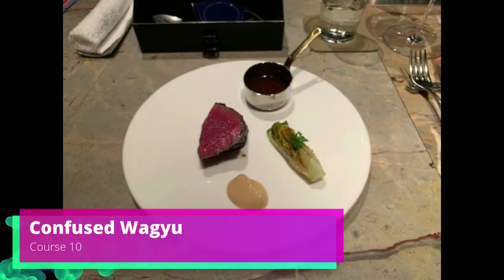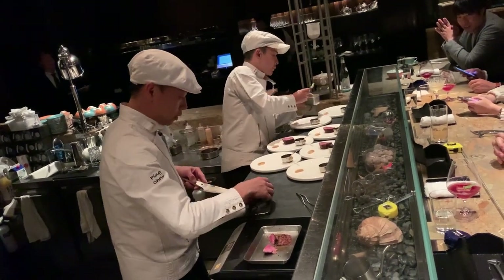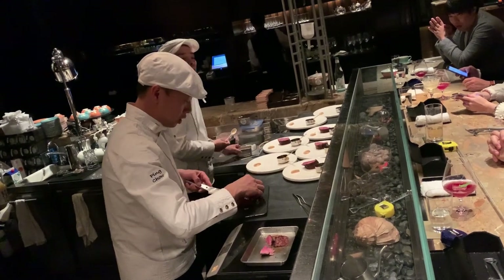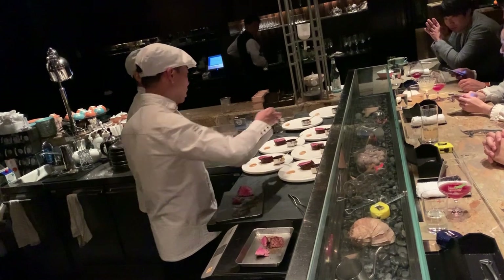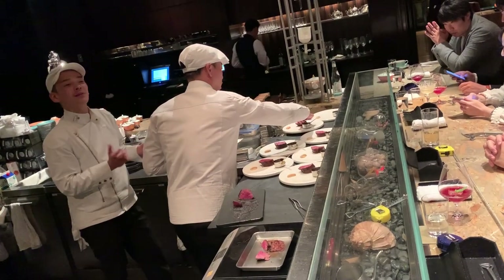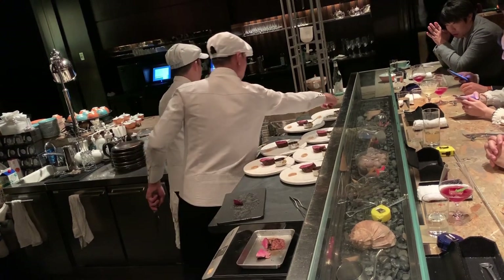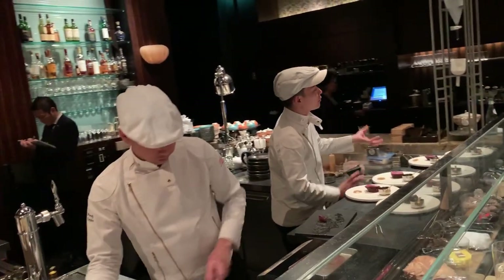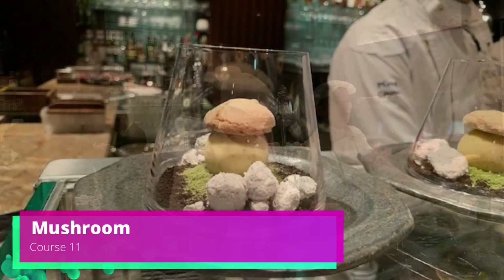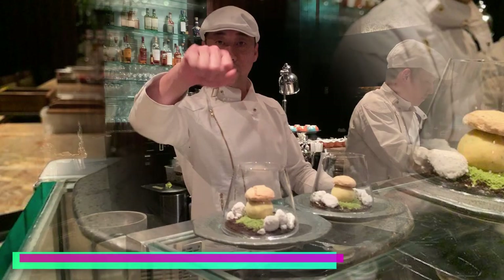Course ten, confused wagyu — this is A4 wagyu beef, and it was really interesting. You thought it was the best thing you'd ever eaten; it was cooked sous vide, so good. At this point in the meal we realized exactly how much food we were going to eat — getting pretty full — but I wasn't too full for that beef.